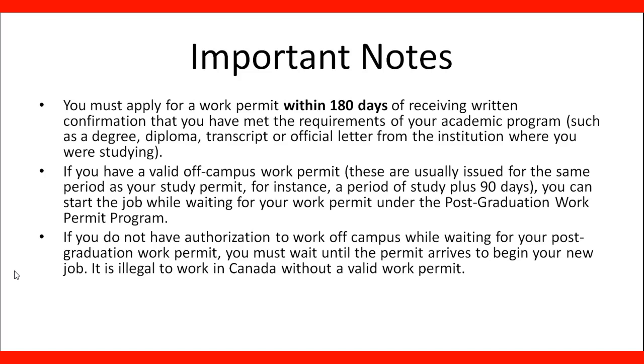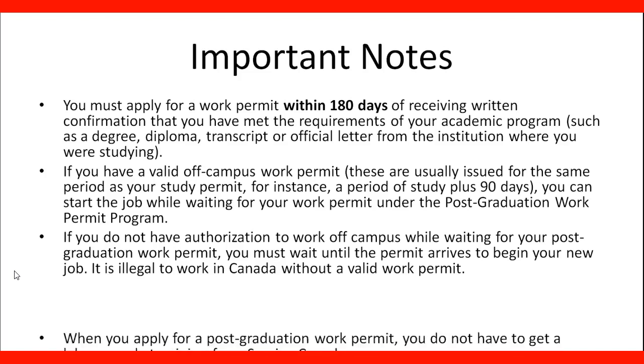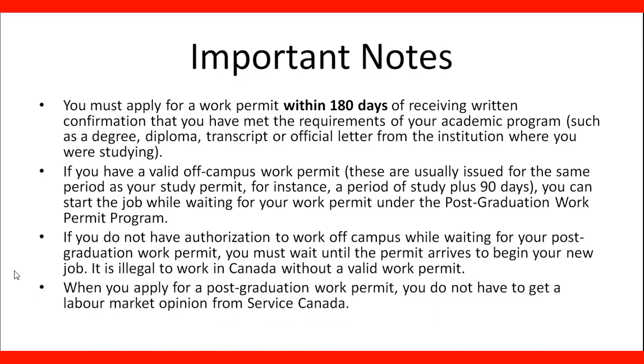When you apply for a Postgraduate Work Permit, you do not have to get a Labour Market Impact Assessment from Service Canada, and that is one of the biggest advantages. Because you do not need an LMIA, you can work for any Canadian employer and even change employers if you need to — it gives you that freedom. It is good to consider the Postgraduate Work Permit as a choice, and it helps you gain experience in order to qualify for permanent residence later on.